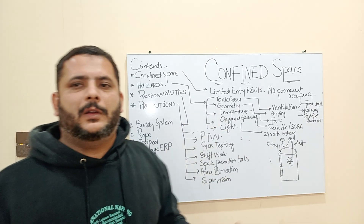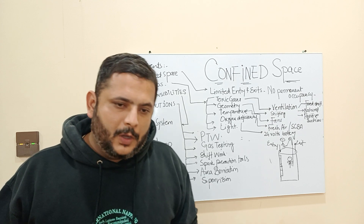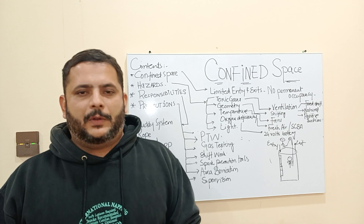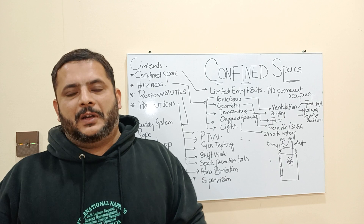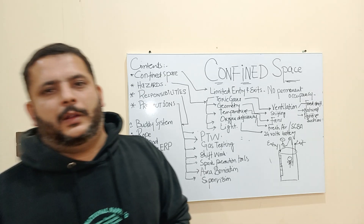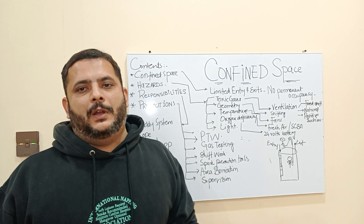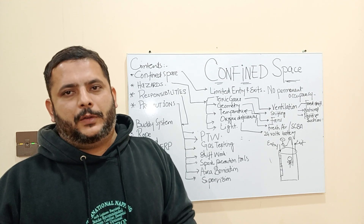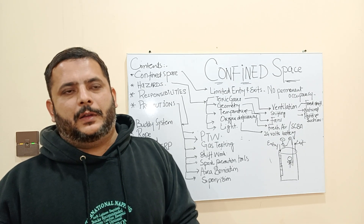Geometry is a very important factor when working in a confined space. If the geometry is not suitable, the person has to perform the job in an awkward position, which will give mental tension and stress on the body. So geometry needs to be considered. Then comes temperature — if you are working in a confined space and the outside temperature is hot, you will get exhaustion inside.